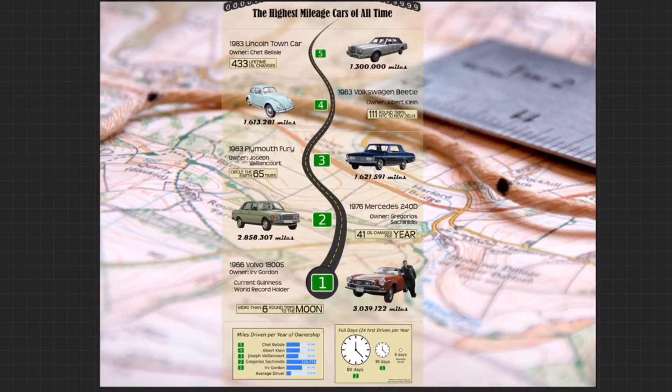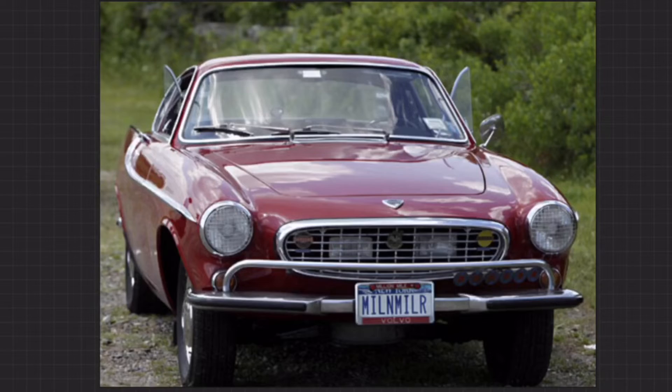And then on top of that, we've got cars that are extremely high mileage. You might wonder how far have cars traveled — like the highest mileage car out there. There are many cars in the millions, but one of them takes the cake at well over 3 million miles traveled. That is a 1966 Volvo 1800S. And really, kind of a funny aside — just check out that license plate. He actually got a vanity plate that says 'Million Miler.' So that's kind of good.